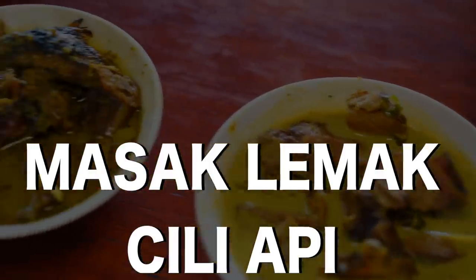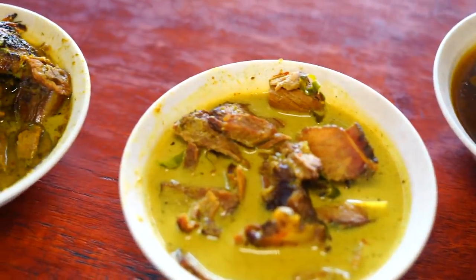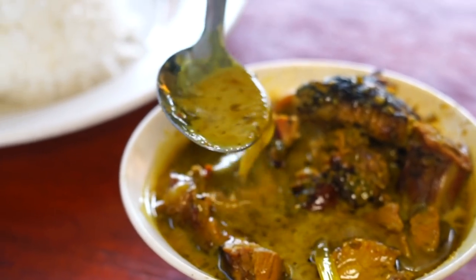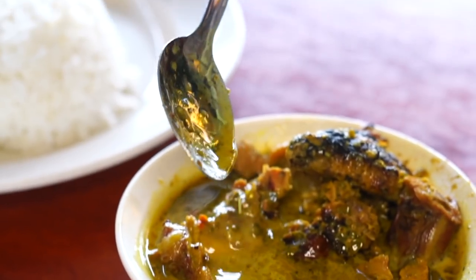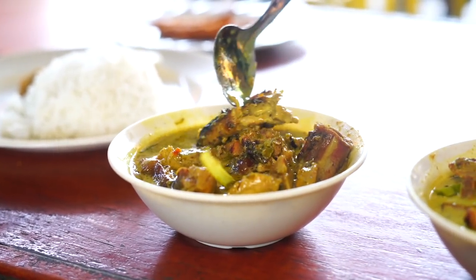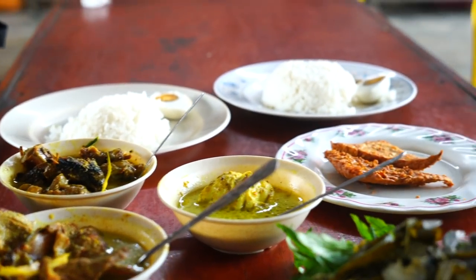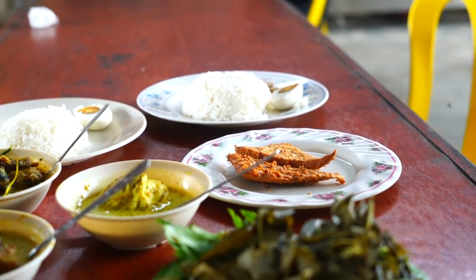Masak Lemak Chili Api. An explosive dish made with smoked meat or fish cooked in a spicy coconut milk gravy with turmeric, lemongrass, lime leaves, and other spices. This dish is especially famous in the state of Negeri Sembilan.